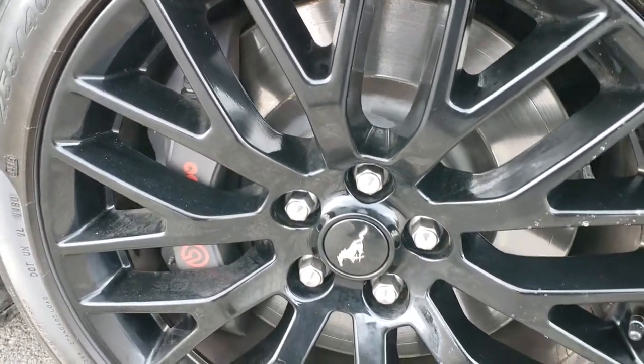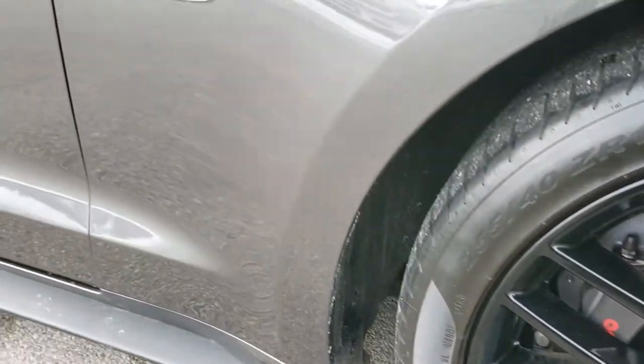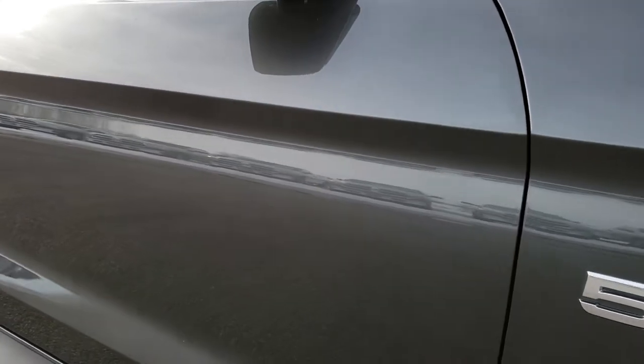Passenger side rim — no scuffs or scrapes on that — and as you go down this side of the car you can see just how clean the body is, how reflective and mirror-like that paint is.